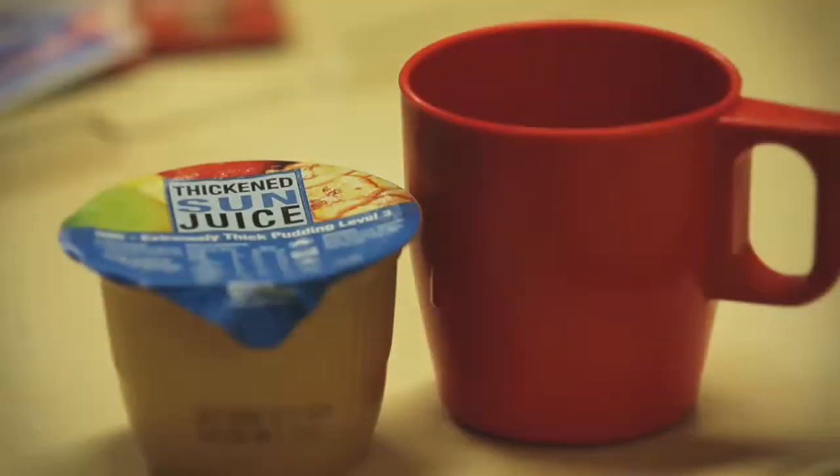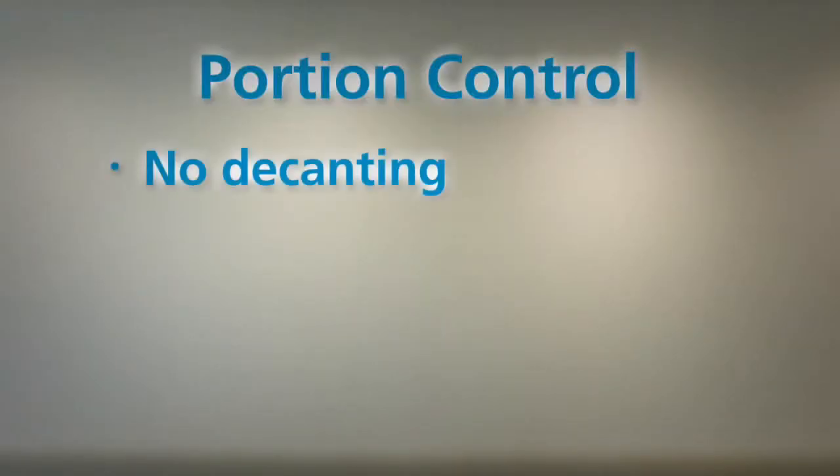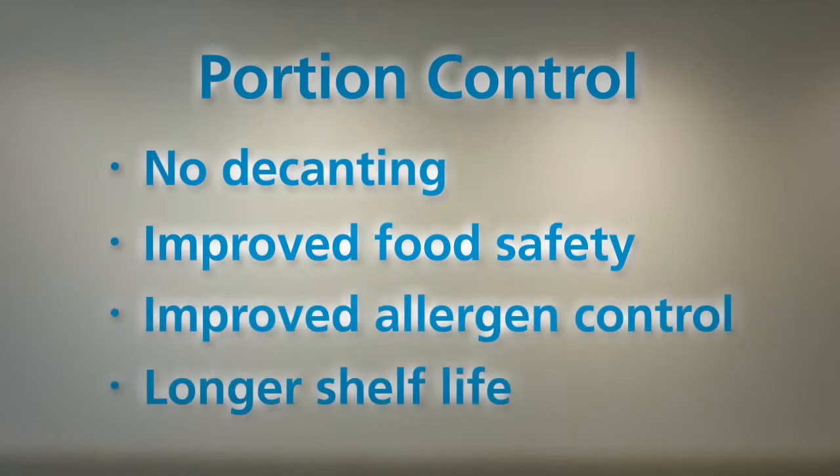Some menu items will be portion controlled. The benefit is that patients will receive consistent nutrients per serve, which is important from a nutritional perspective. There's also no decanting, which means improved food safety and improved allergen control. Portion controlled items also tend to have a longer shelf life.